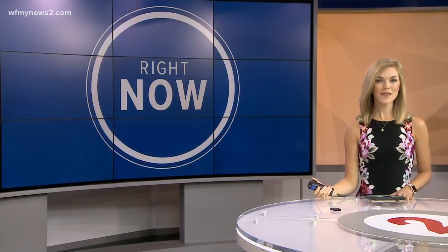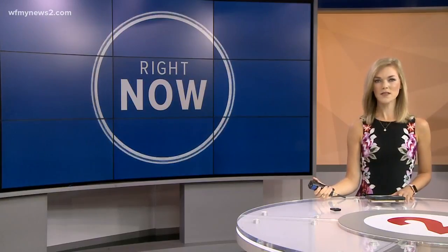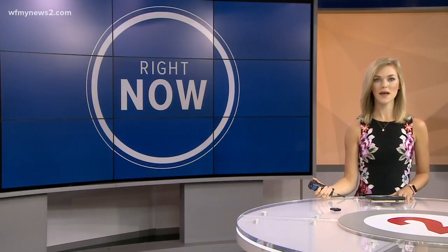If you are a college student, or maybe you have a child away at school, you might want to think about fire safety. Statistics show college students experience hundreds of fire-related emergencies each year nationwide.